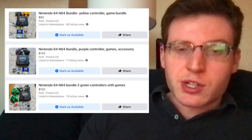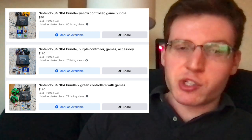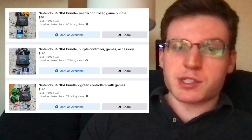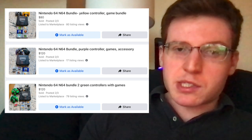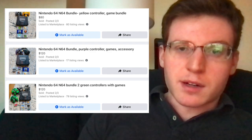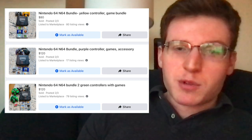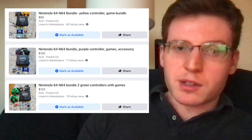The very first thing I did was I took each individual console and bundled it together with about six cheap games, one or two controllers, and some of the cheaper accessories as kind of local pickup N64 bundles on Facebook Marketplace. So you can see I have them all listed out here — 120, 120, and 80. The one for 80, there was some cosmetic damage to the console, and one of the controllers had a loose joystick.